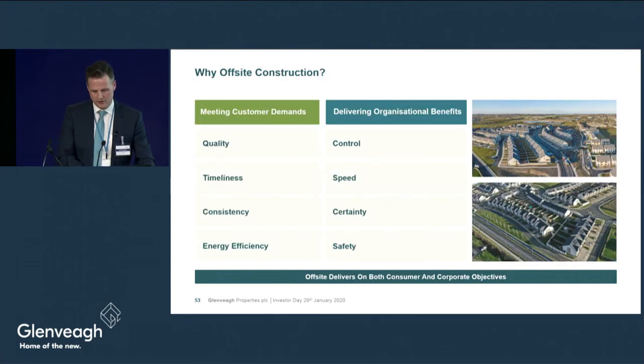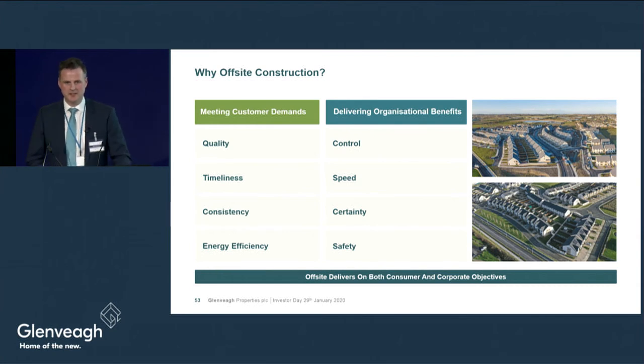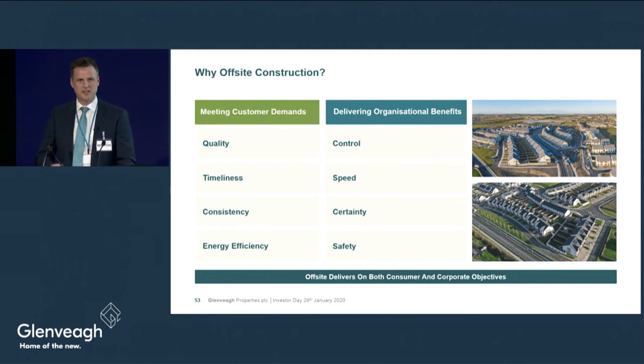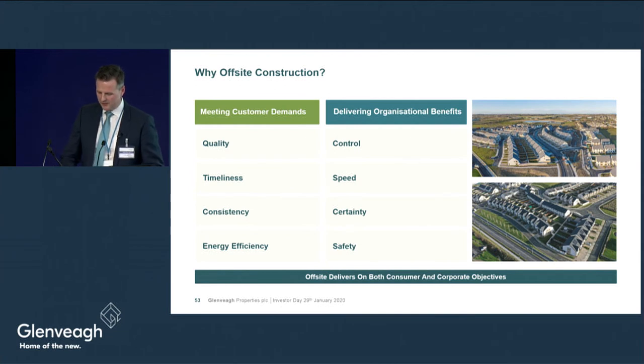Why offsite construction? Because it's not construction — it's manufacturing. And why manufacturing? Not because of the shortage in labour, but because of the attributes inherent in manufacturing: productivity, quality, tolerances, fit and finish, design, health and safety, and removal from inclement weather and site contamination. Once you move through that process, offsite manufacturing becomes cost effective and efficient. On every one of those attributes you can define, measure, analyse, improve and control. That manufacturing approach is optimised year on year, all the time.